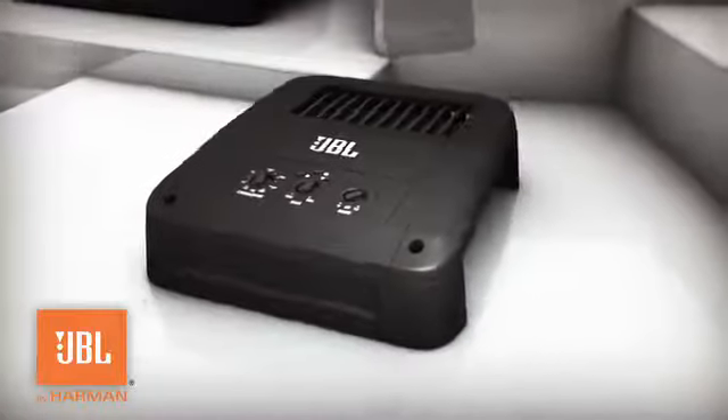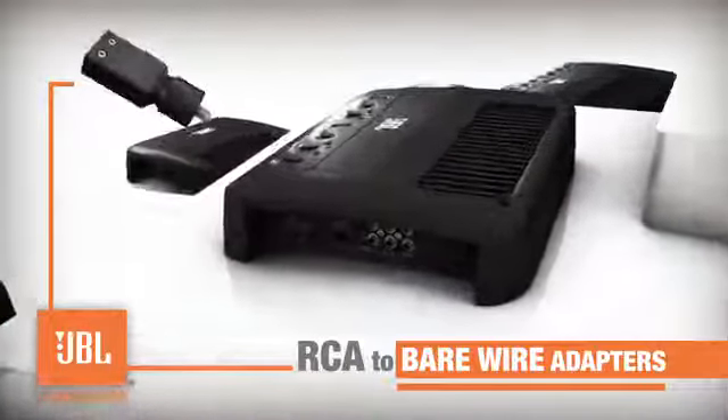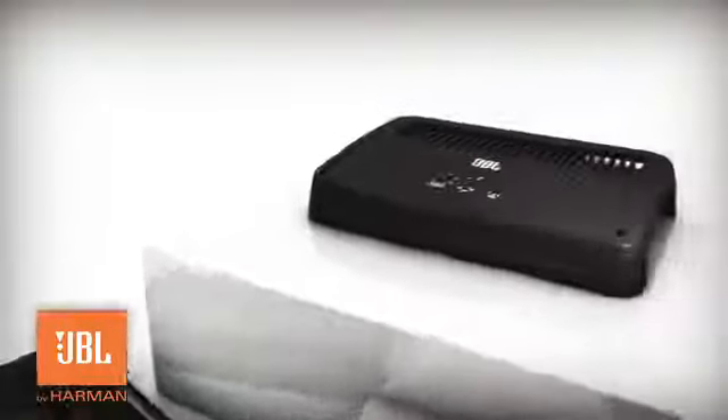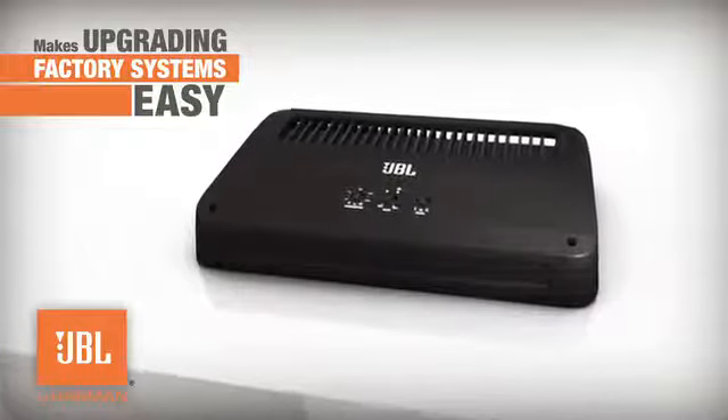GTO amplifiers can also be set to power up whenever an audio signal is detected. RCA to bare wire adapters for audio inputs allow the amp to handle both speaker level and line level signals on the same RCA inputs. This makes upgrading a wide number of factory systems easy.